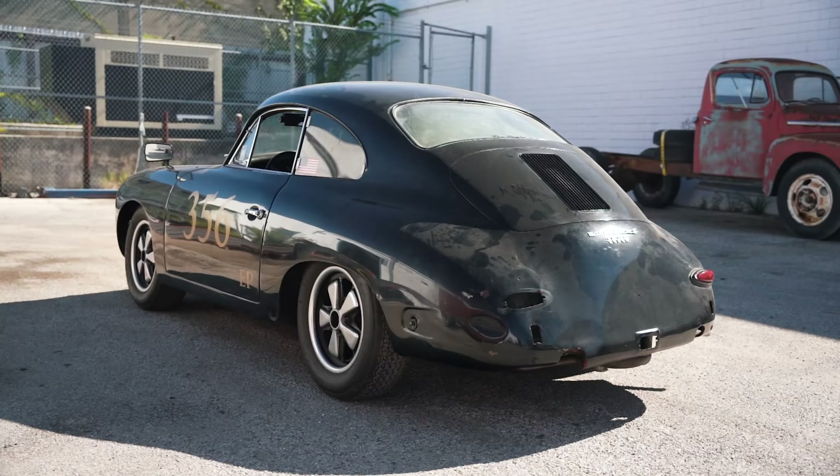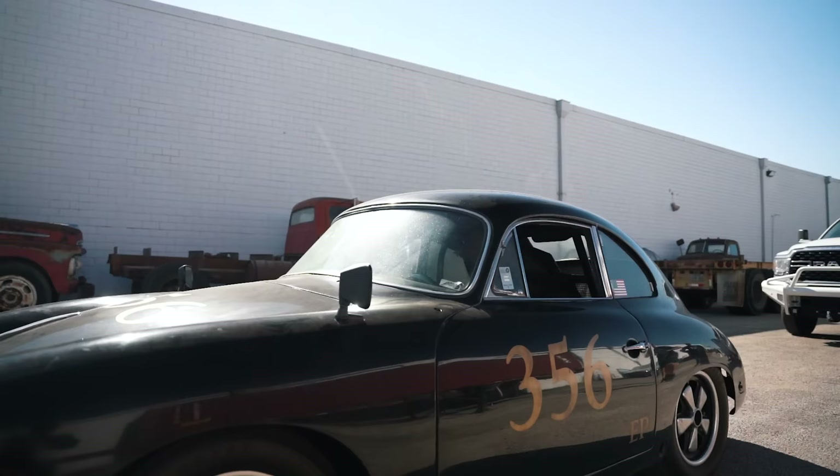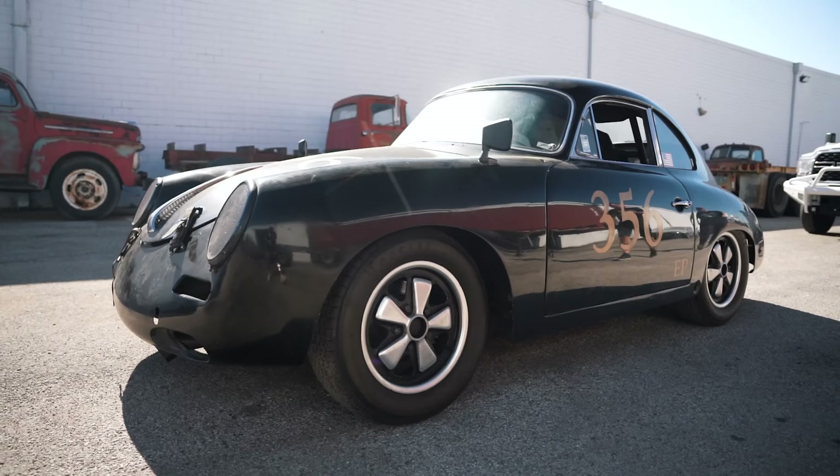To ship this car from the port of Houston to the port of the UK is about a thousand bucks. It's actually cheaper than shipping this car halfway across the US. Inland transport can cost more now than shipping a car all the way to Europe. It makes more sense to ship this car right now to Europe and have it restored — it's actually more expensive to have it restored here in the US than it is in Europe.